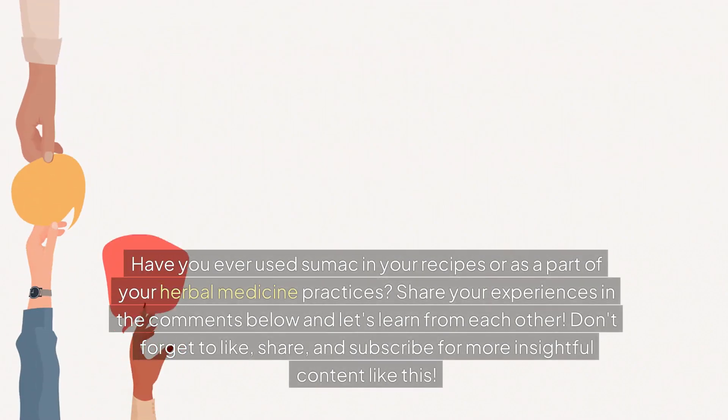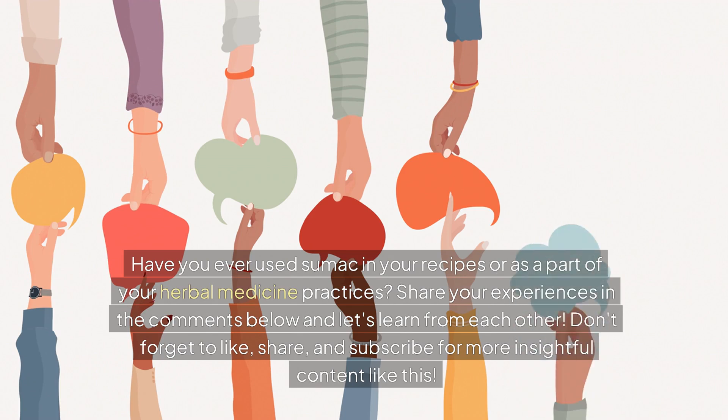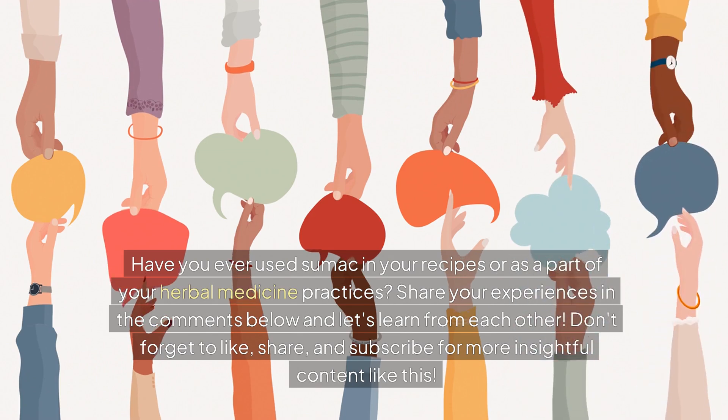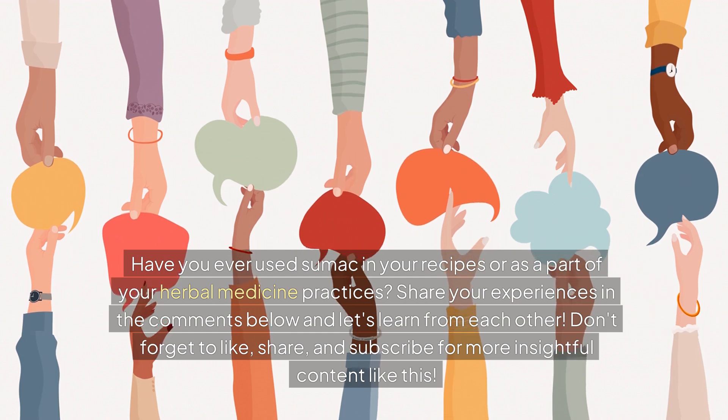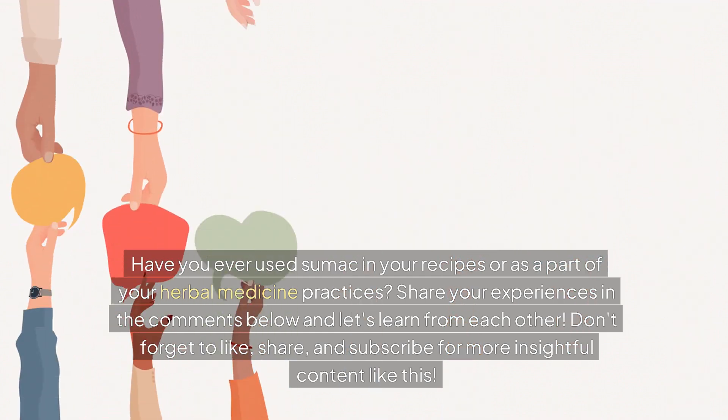Have you ever used sumac in your recipes or as part of your herbal medicine practices? Share your experiences in the comments below and let's learn from each other. Don't forget to like, share, and subscribe for more insightful content like this.